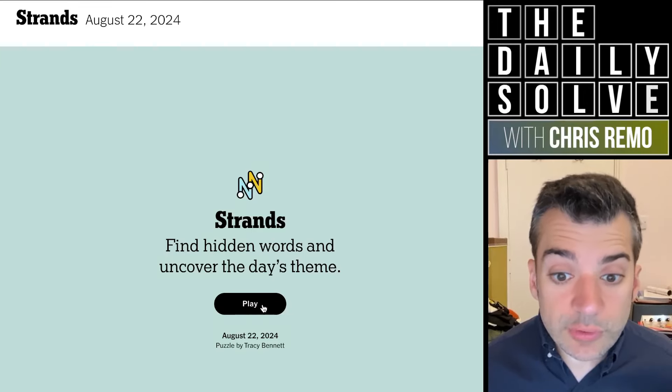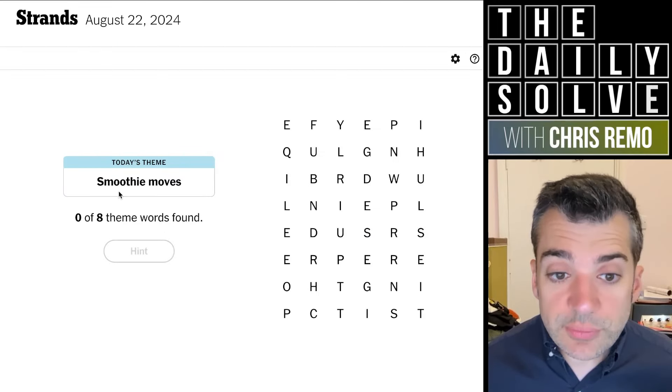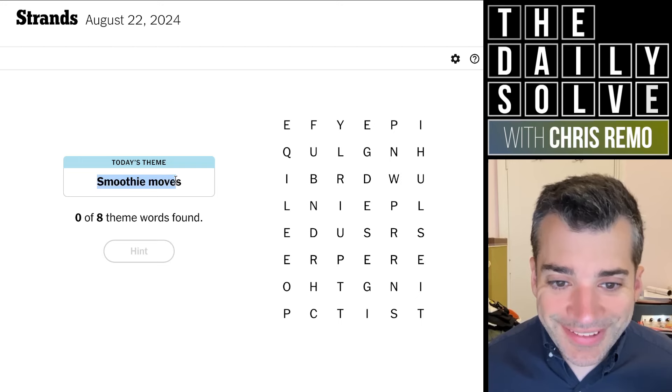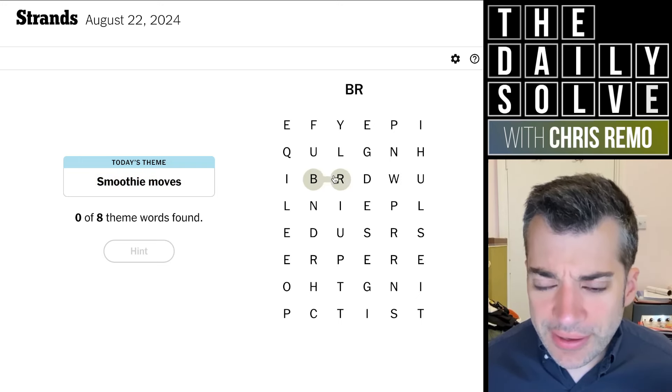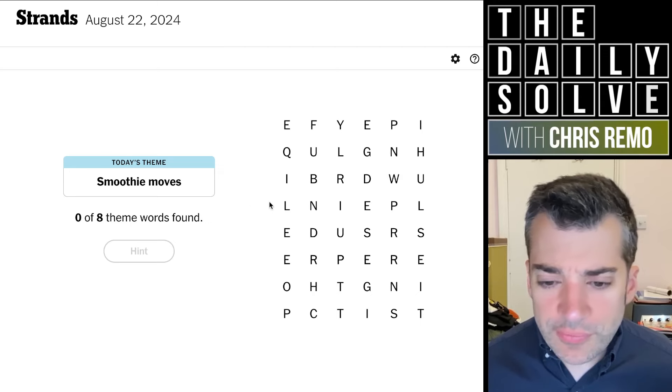Hello, let's trace strands. What do we have today? Smoothie moves. Is that flavors of smoothies or something like that? Maybe strawberry? No. Smoothie moves.